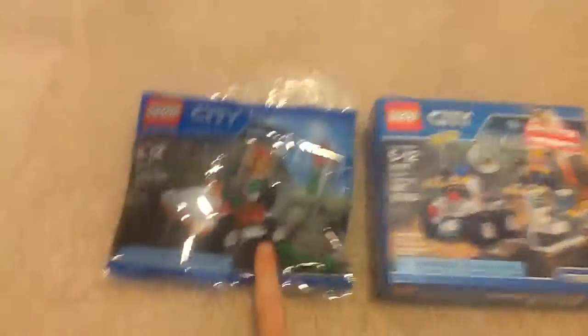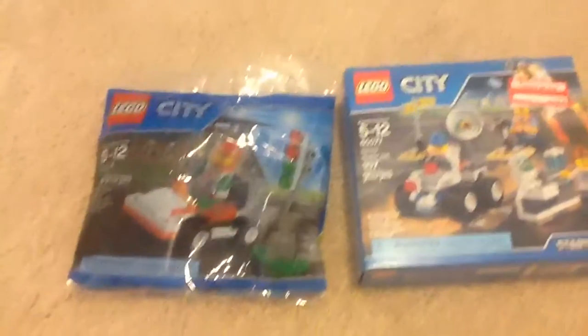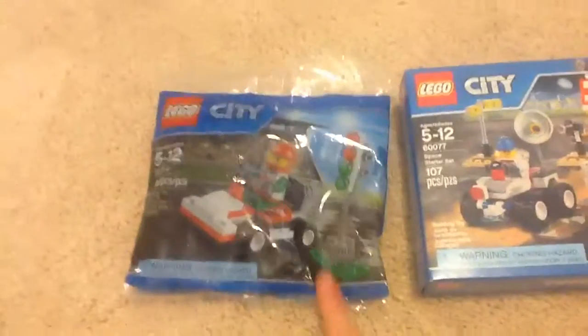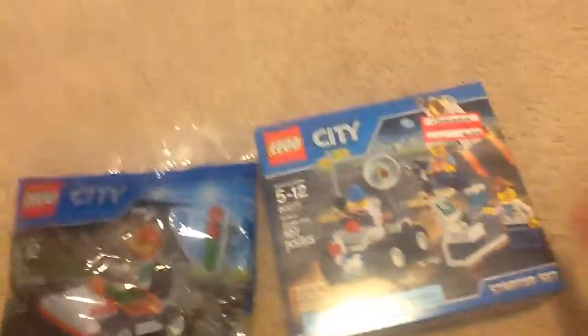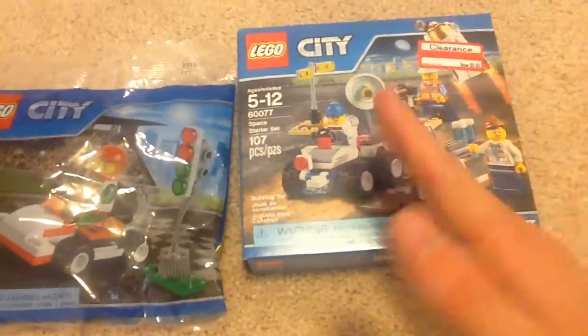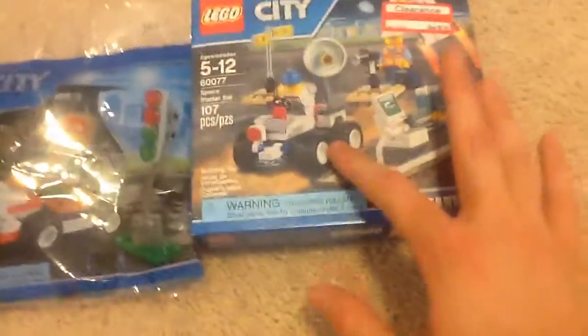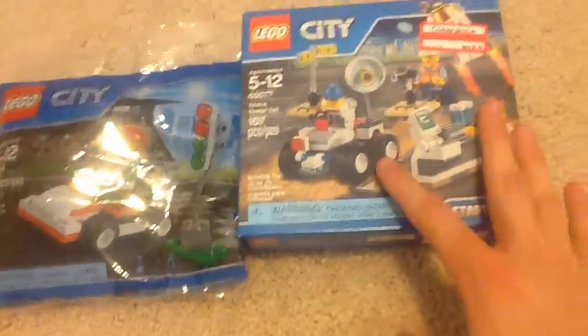I was mainly attracted to this set because of the minifigure and also the wheels — I've actually never had this style of wheels before. The minifigures are awesome, and I also want more of these wheels. Even though I probably have like 20 to 40 of the other style, I like these ones — they're easy to get, cheap to get, and you get a lot of them in a single set.